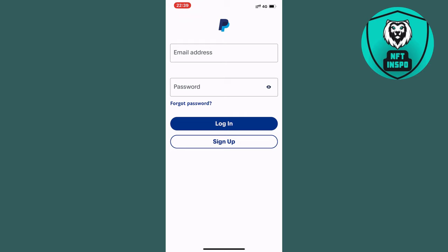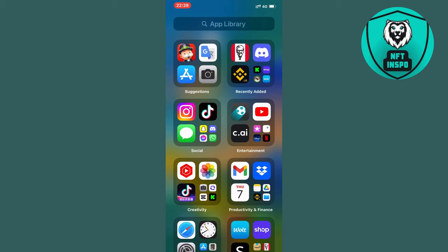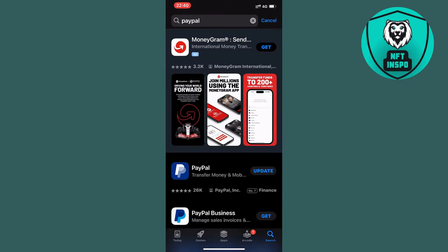Now that you've logged out, the next step is to go into your App Store if you have an iPhone, or the Google Play Store if you have an Android. In here, search for PayPal and find it in the results.